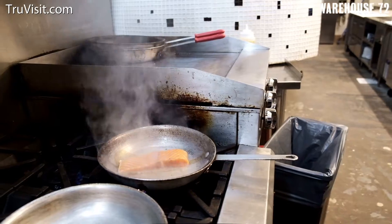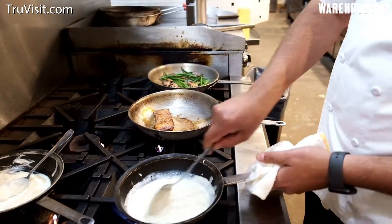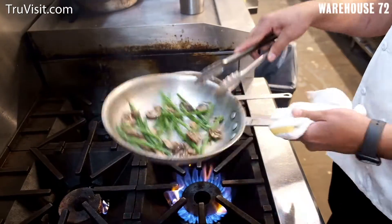Here we have a seared piece of salmon. To set up today we have green beans with sauteed mushrooms and a little roasted cauliflower puree on the bottom. We saute the green beans and mushrooms with a little bit of shallot and butter.